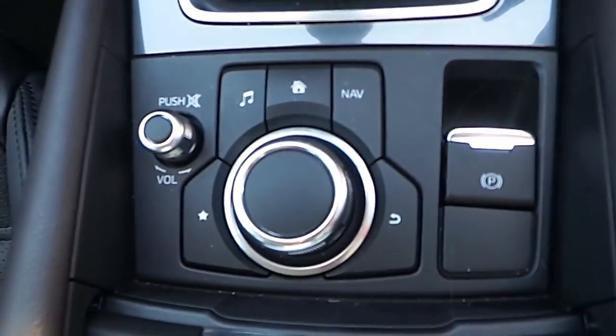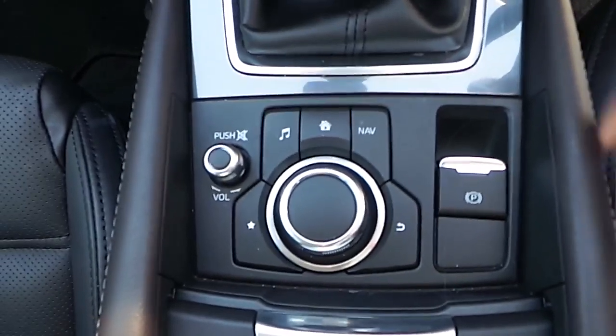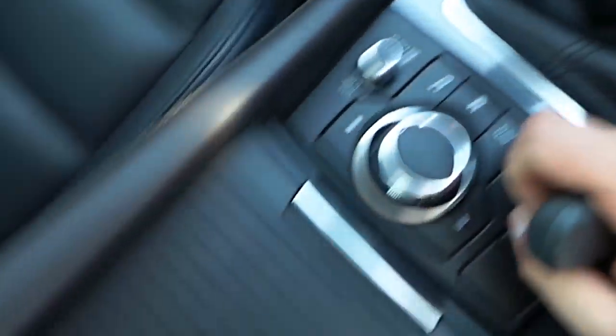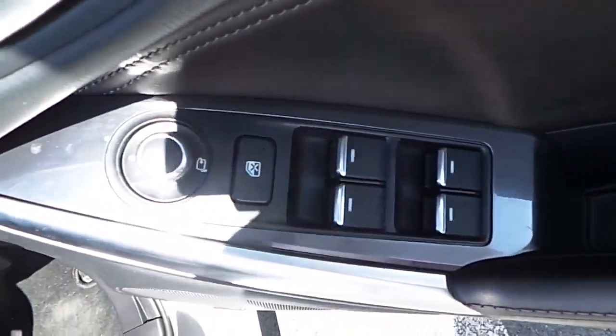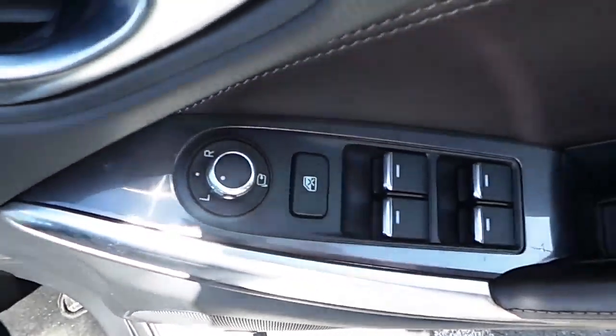It also comes with an electric handbrake and onboard computer controls, which include entertainment, home, navigation, back, favourites, and volume controls. The centre armrests are finished in brown leather, and it also features a Bose sound system. The controls on the doors for the windows and mirrors are electric as well.